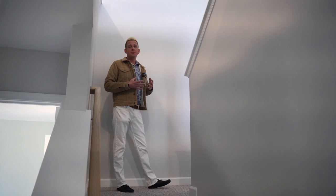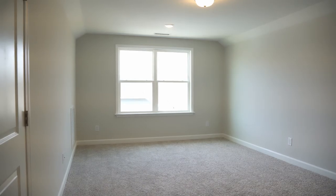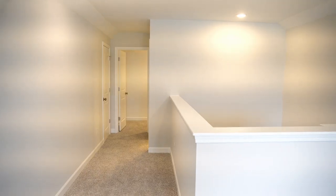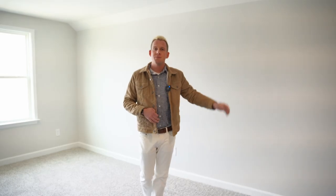One of the highest features of this plan for the Hickory is the optional third floor for the media room. Up here you've got your media room area, attic storage, a little bit of conditioned storage, as well as a full bathroom to finish off this home.